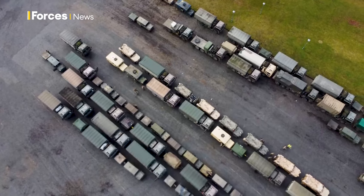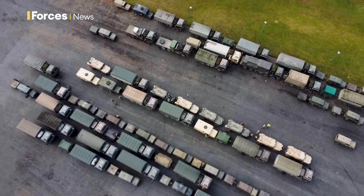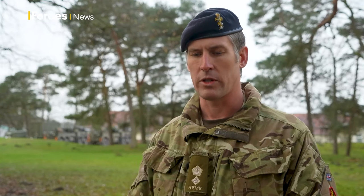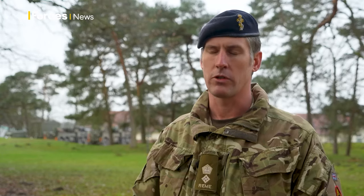The biggest thing to describe is just the physical scale of this activity. When you're operating on somewhere like Salisbury Plain, you roll out of your camps almost into your back garden onto Salisbury Plain, exercise around 30, 40, 50 kilometres, and come back in again. Here we're talking about operating over a thousand kilometres just to reach the start line.